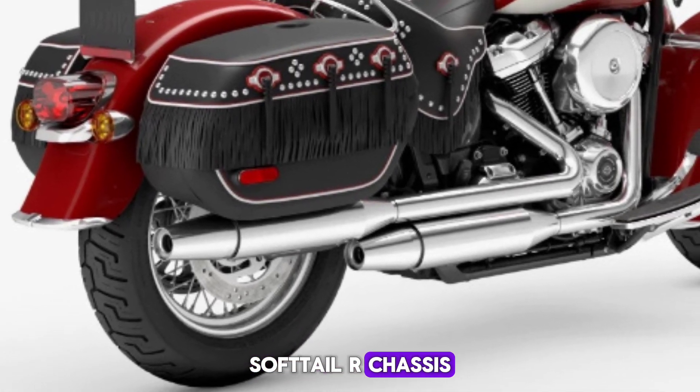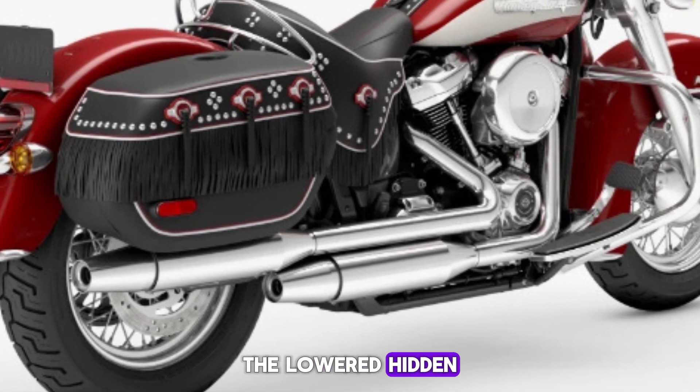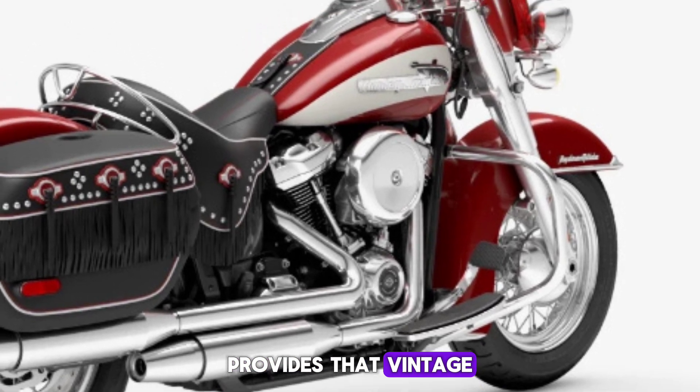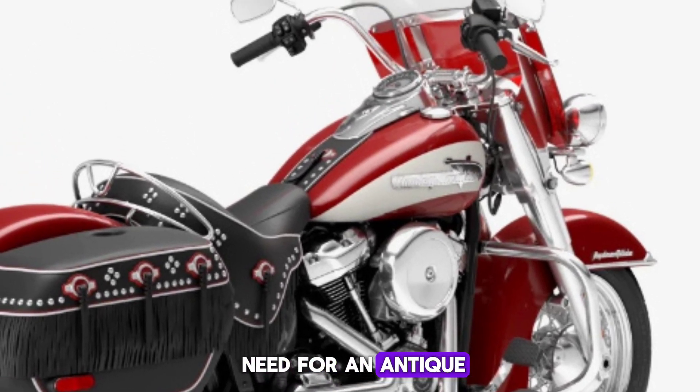Softail chassis: the lowered, hidden monoshock suspension of the modern Softail chassis provides that vintage, rigid look without any need for an antique kidney belt.